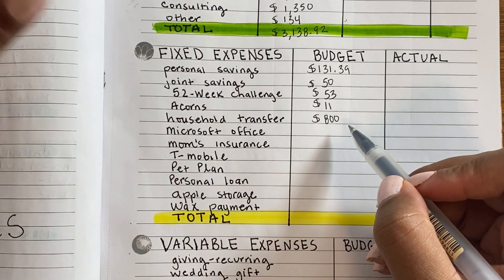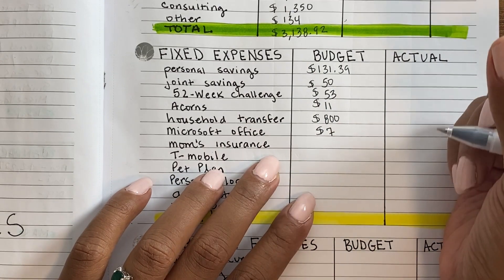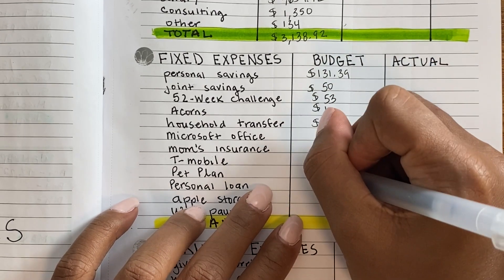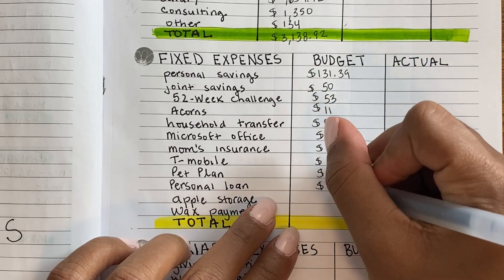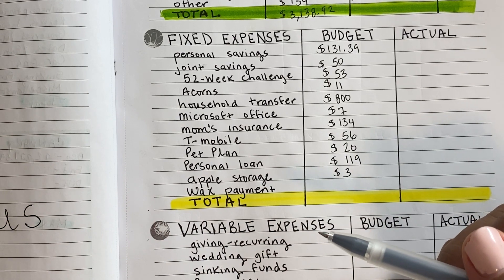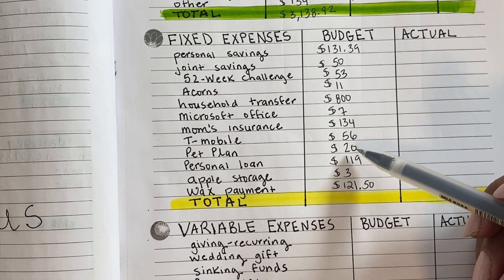My husband does the same thing for the household account, and I got that idea from Lucian's Lifestyle — shout out to her! Microsoft Office is $7 (technically $6.99 but I round up). Mom's insurance is $134 — basically a wash but I like to track it. Phone bill is about $56. Pet plan — pet insurance for my cat — is $20. Personal loan, my target debt, monthly payment is $119. Apple storage rounds to $3. And I have a wax package on a payment plan. All of these fixed expenses add up to $1,505.89.